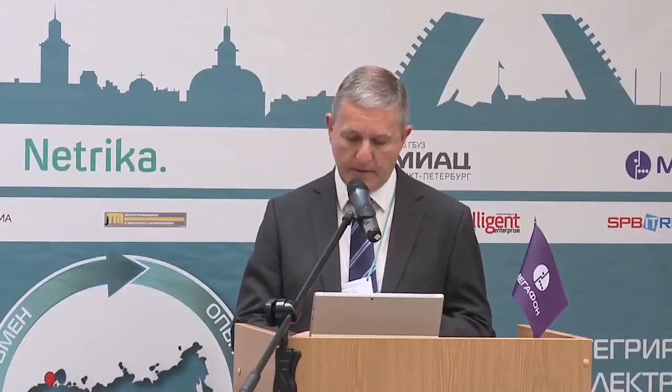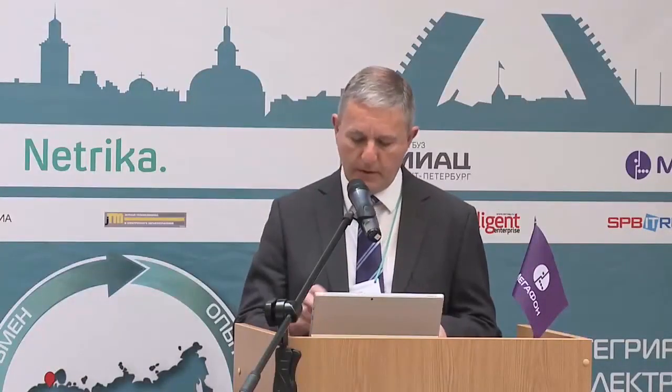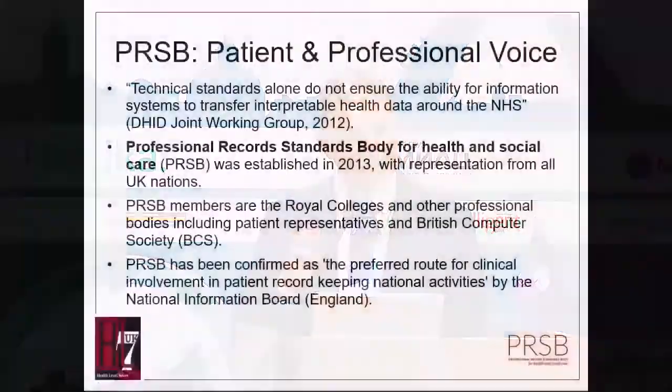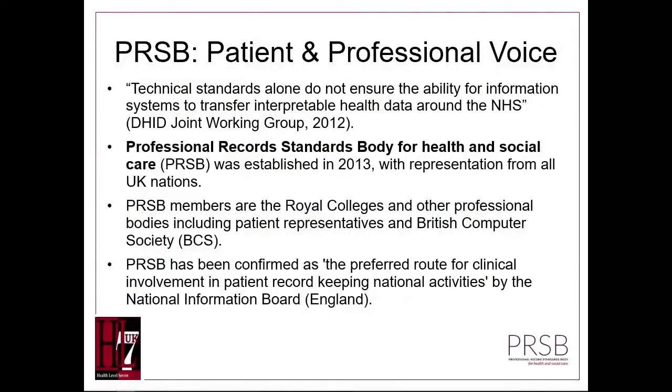A few words about national clinical and technical standards. We have an organisation called the Professional Record Standards Body — PRSB. This is a body created both for patients and for medical professionals. The reason it was created is that technical standards alone are not sufficient.